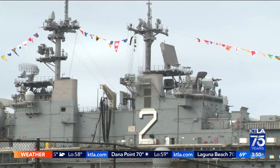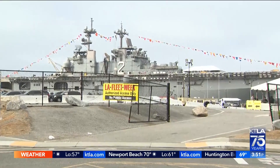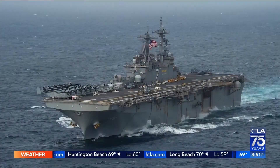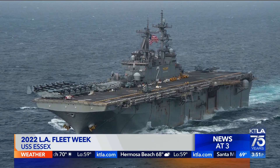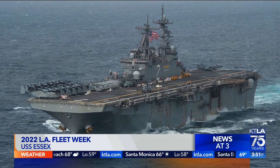Ready for its close-up is this one. It's so impressive to see this vessel in person — seeing pictures and photographs is one thing, but standing here looking at it, feeling like a flea on a dog, you think: wow, that's a big ship. That's the USS Essex LHD2. LHD stands for landing helicopter dock — it's an amphibious assault ship.